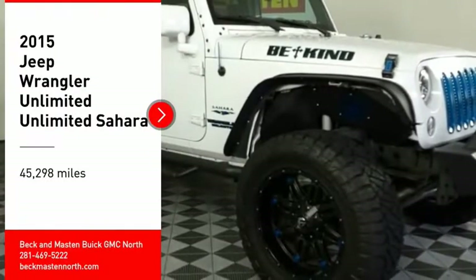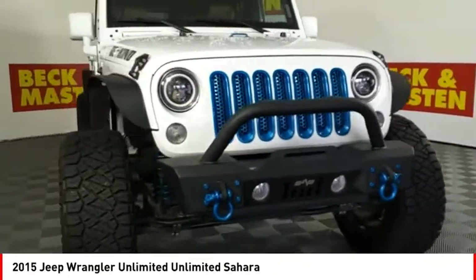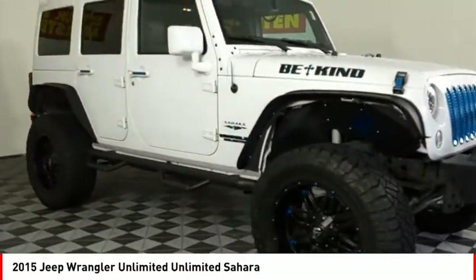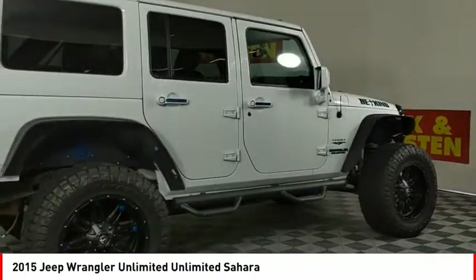Looking for the right vehicle? Check out the 2015 Jeep Wrangler Unlimited. The Jeep Wrangler Unlimited is an on and off-road capable vehicle that was made for you to enjoy.